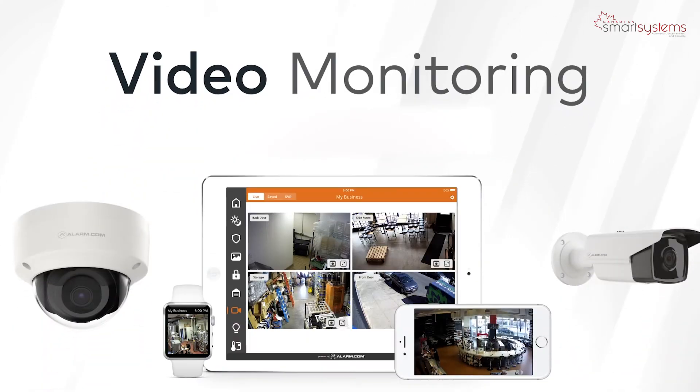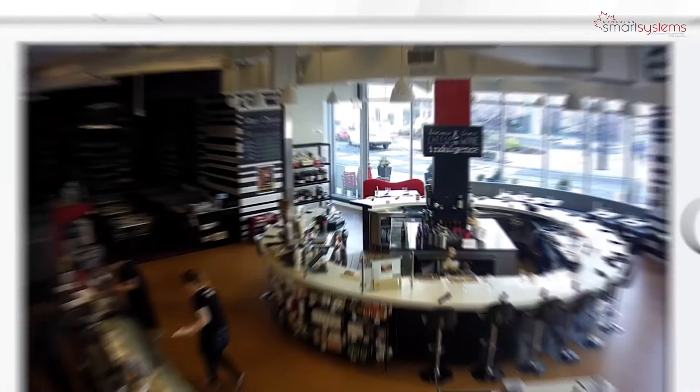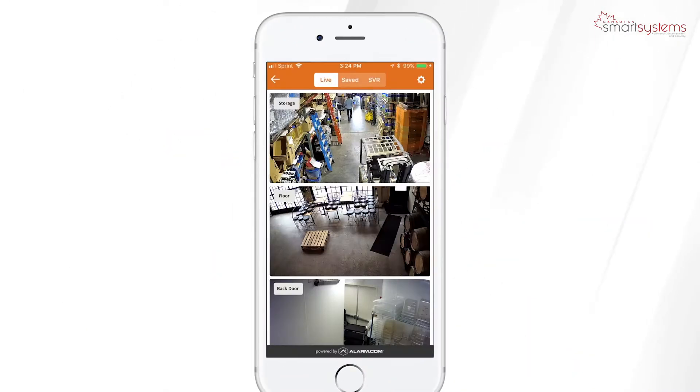Imagine you could see what's happening at your business, even when you're not there. With our complete video solution, you'll never miss an important moment. Check in on your business at any time with live streaming video and stay connected no matter where you are.